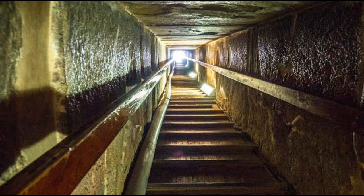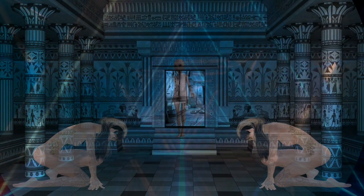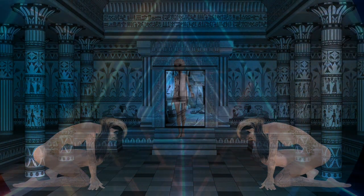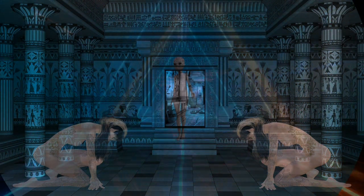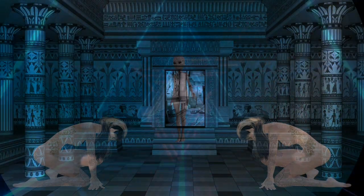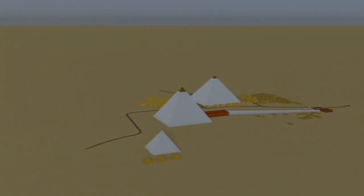The disc was found in the burial chamber of Prince Sabu, who was the son of Pharaoh Anijib. The disc is dated to the First Dynasty of Egypt, which means that it is over 5,000 years old. The disc is thought to have been made in Egypt, but the exact location of its manufacture is unknown.